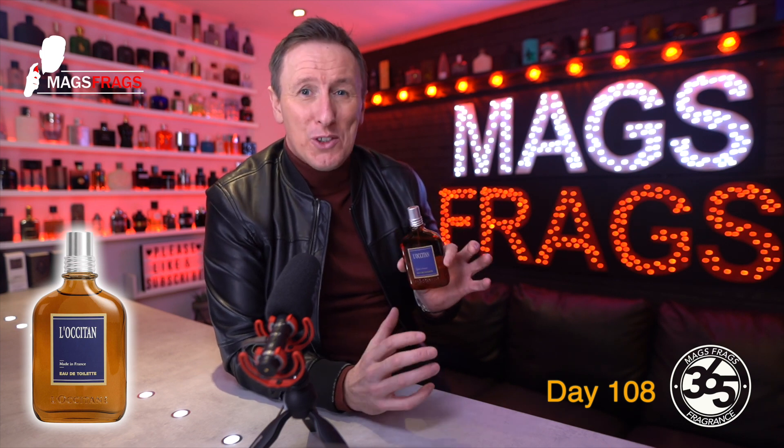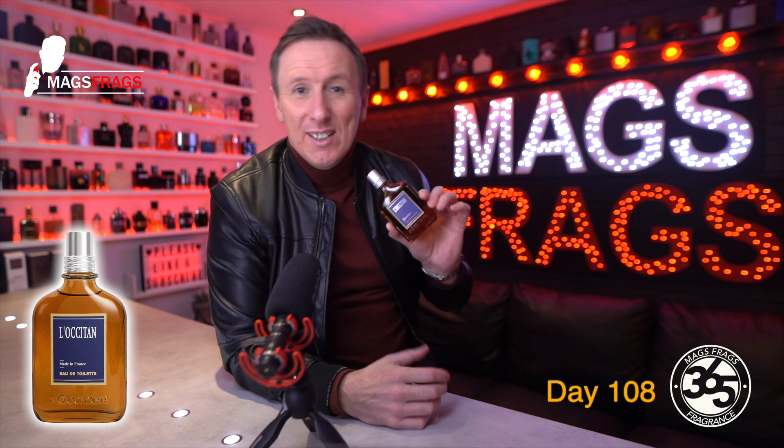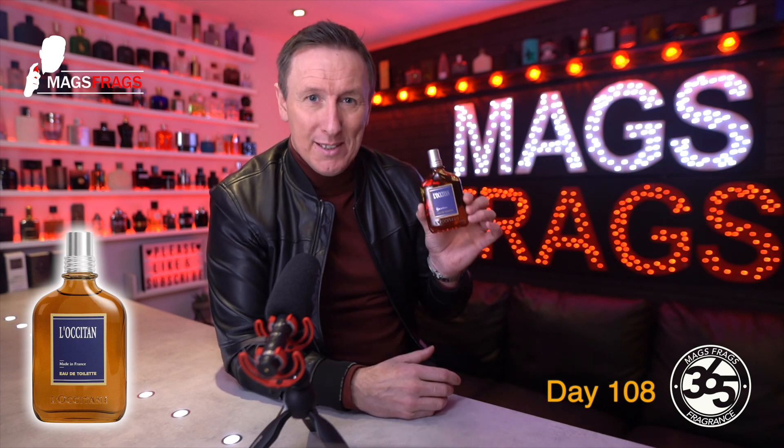It's very likeable and mass appealing, but what normally follows those words is the word generic — and this is far from generic. This has a unique smell and unless you've got hundreds of fragrances in your collection you won't have anything that smells like this one.